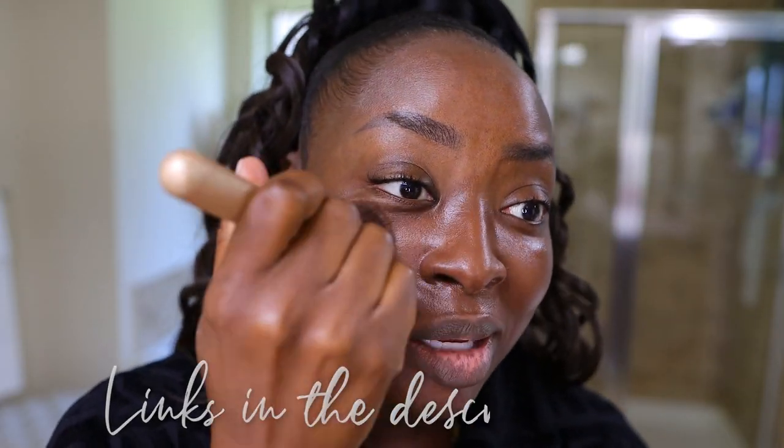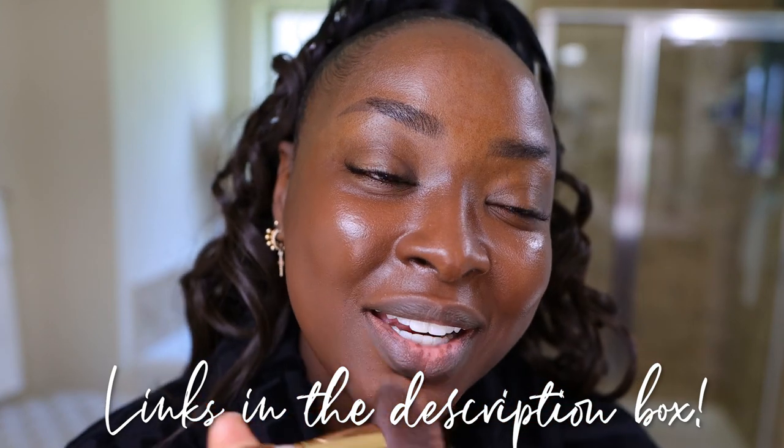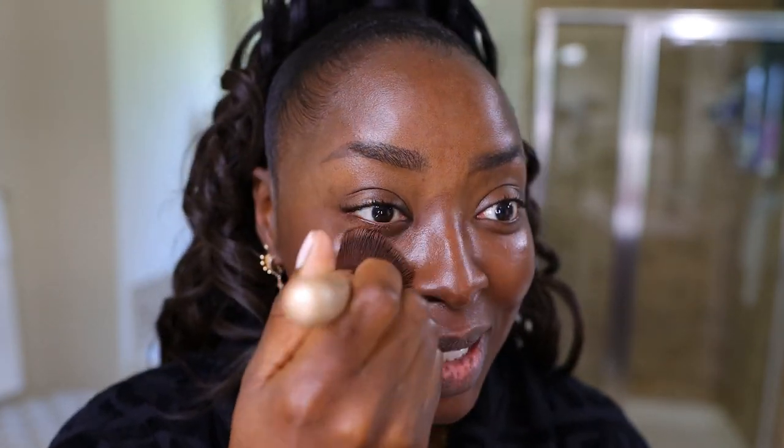I'm using this Sigma kabuki brush — I'll link it below along with everything else I use. I recently shaved my face so it's looking good. I had my laser hair removal appointment yesterday and I'm doing full body laser.